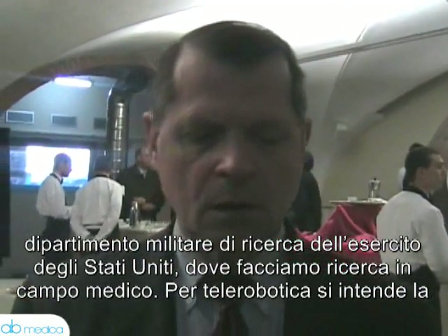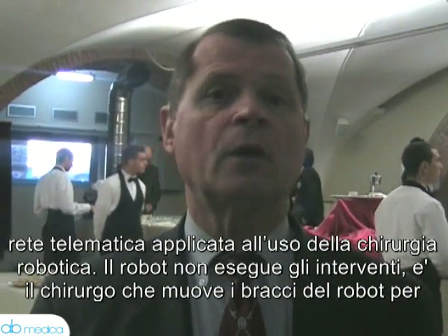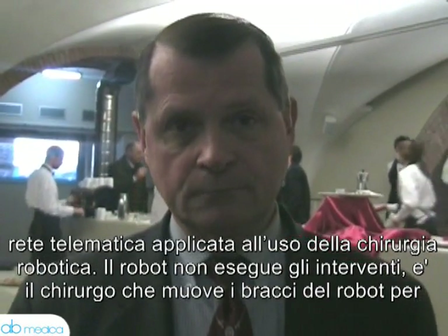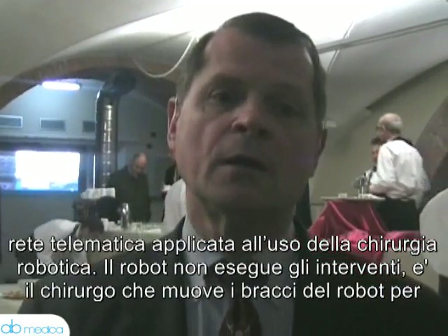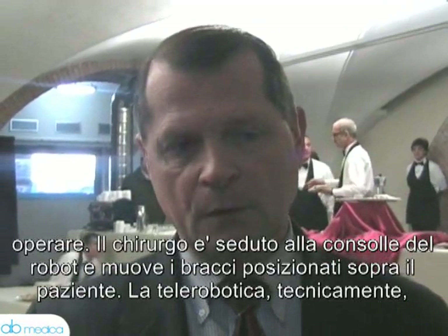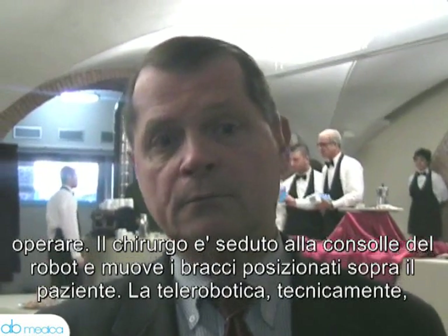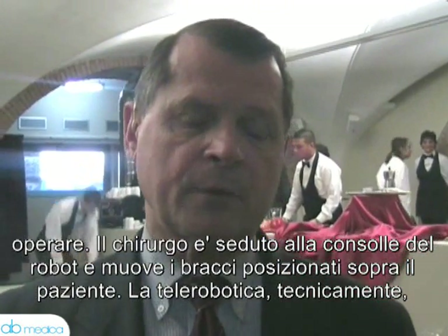Telerobotics is a term applied to the use of robots for doing surgery by a surgeon. The robot doesn't do the surgery, but the surgeon directs the hands of the robot to perform the operations. The surgeon is sitting at the robot workstation, controlling the arms directly next to him that are operating on the patient.